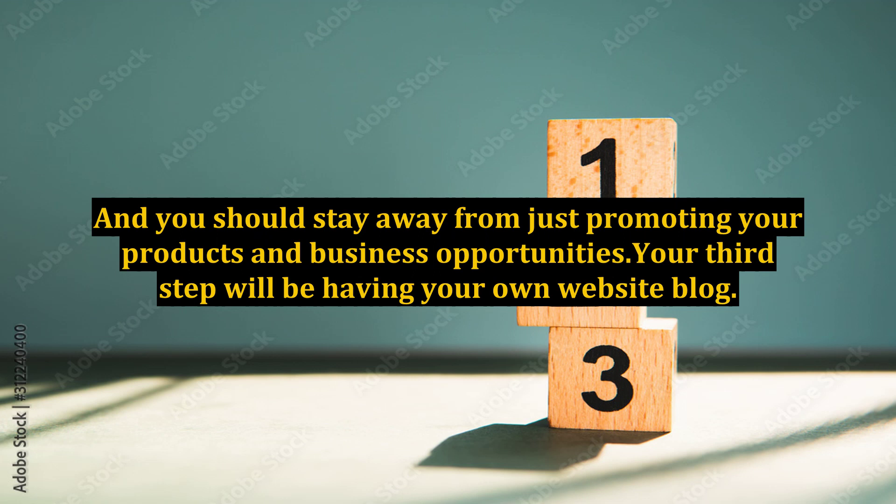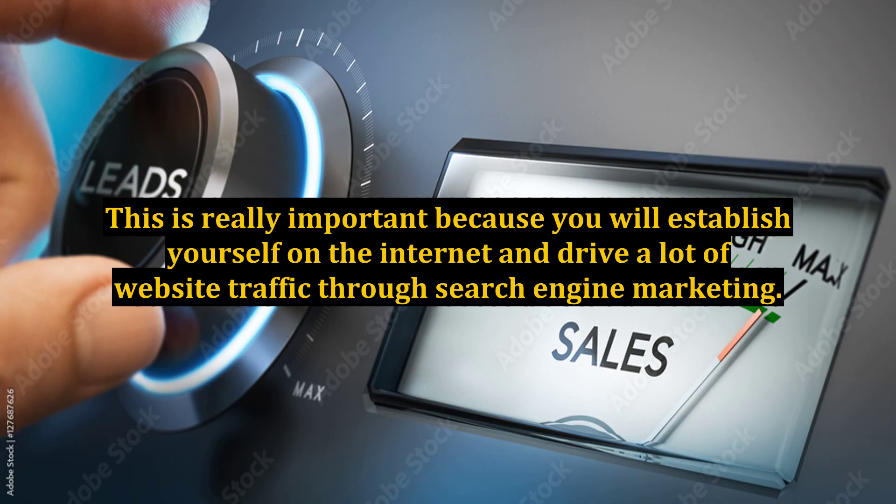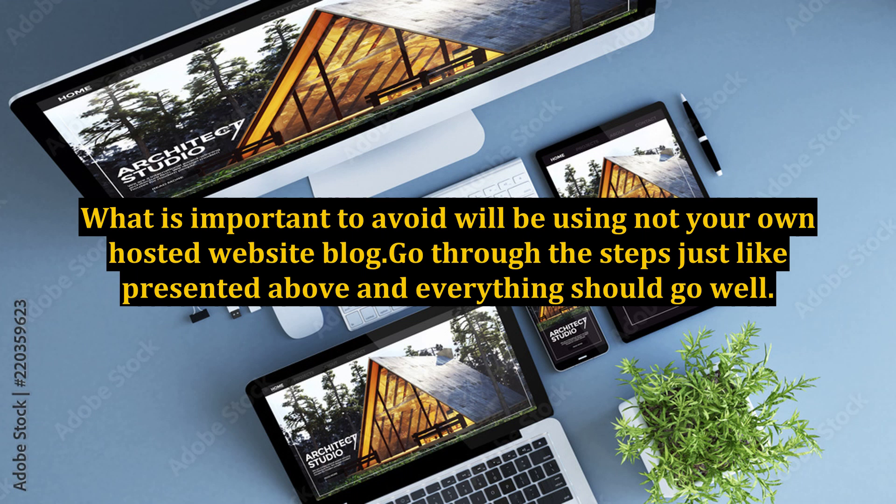Your third step will be having your own website blog. This is really important because you will establish yourself on the internet and drive a lot of website traffic through search engine marketing. What is important to avoid is using a blog that is not your own hosted website blog.